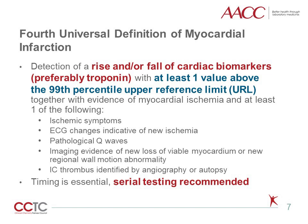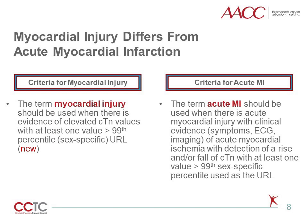Based on evidence that even small, detectable troponin concentrations reflect incremental risk and indicate myocardial injury, consensus documents recommend that the normal range for troponin be set at the 99th percentile of a normal, healthy population. One of the new concepts in the universal definition of MI relates to differentiation of myocardial infarction from myocardial injury, although both criteria utilize sex-specific 99th percentiles for troponin. The term myocardial injury should be used when there is evidence of elevated troponin concentrations with at least one value greater than the 99th percentile upper reference limit. The term acute myocardial infarction should be used when there is acute myocardial injury with clinical evidence of acute myocardial ischemia — like symptoms, ECG, or imaging — with a detection of a rise and/or fall of troponin, and at least one of those troponin concentrations has to be above the 99th percentile.